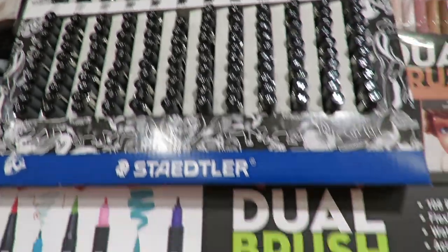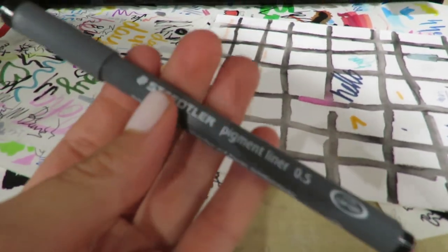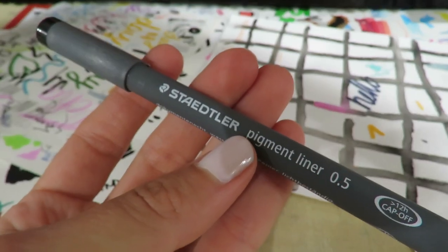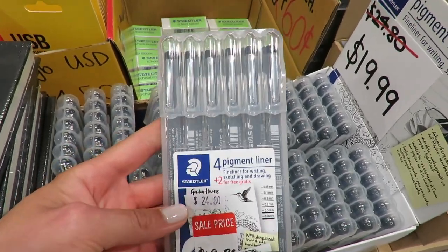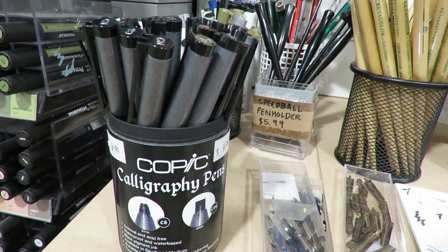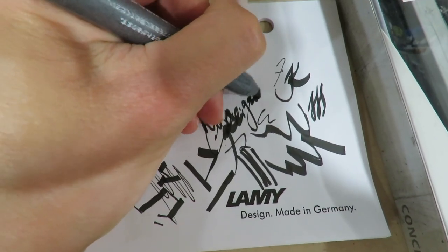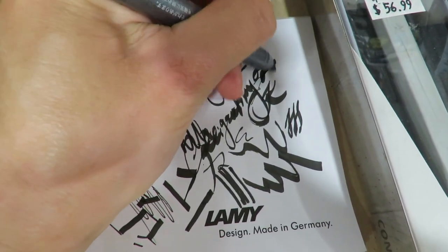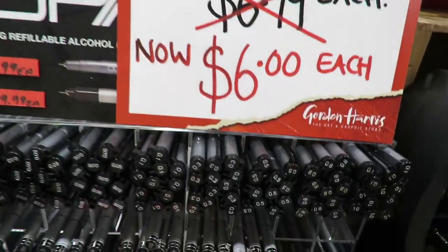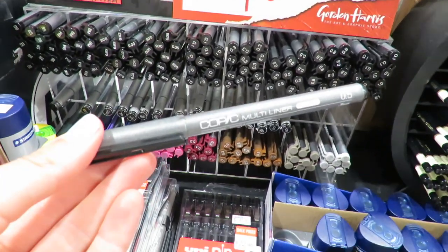After my favorite topic of markers, we switch to black liners, which are also essential for interior sketching. This one is from Staedtler. My big love is Copic Multiliner — this is for example Copic's calligraphy pen, but I prefer regular nibs. The 0.5 is my absolute favorite Copic Multiliner.